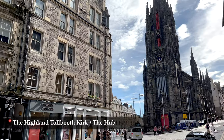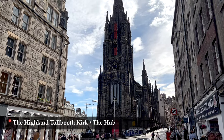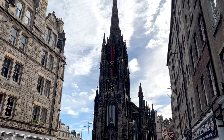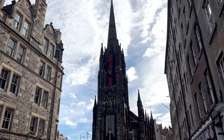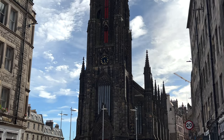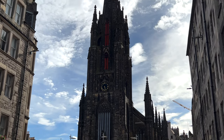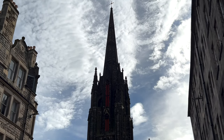The Highland Tow Booth Kirk, now known as The Hub, is a neo-Gothic style building built between 1842 and 1845. The interior is now a multifunctional space where many different events are held. Even though it has the appearance of a church, it was never actually consecrated as one because the Church of Scotland had it built to function as the meeting place of the General Assembly.